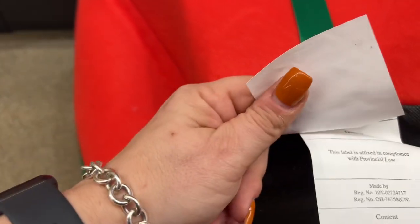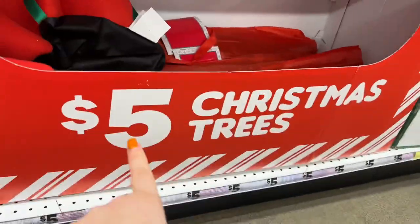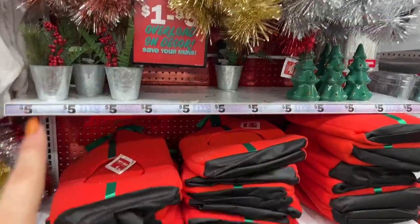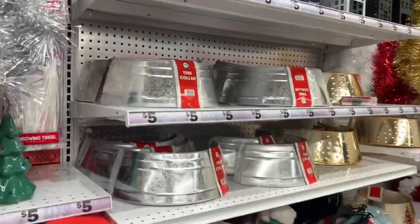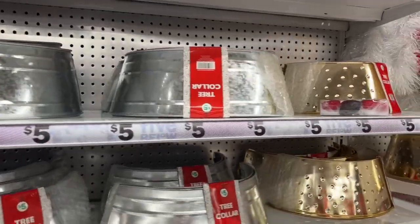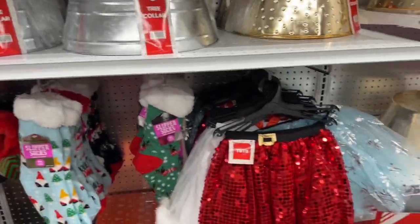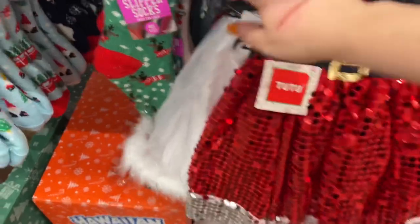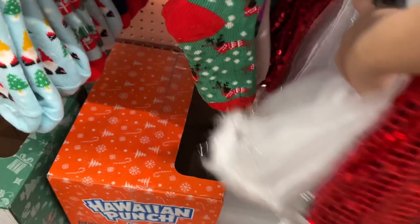It's 100% polyester. They have the Christmas trees I showed you in another video - they're five dollars. They brought more of the tree collars in the silver, gold, and rose gold. They also have the cute little tutus for kids and those are five dollars.